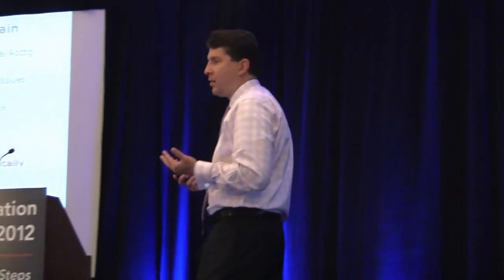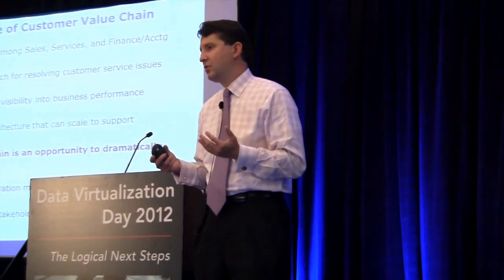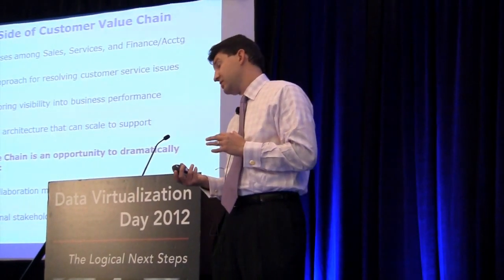And then how do I provide the call center with a view into product information that allows them to know that they are really in touch with what the customer needs?